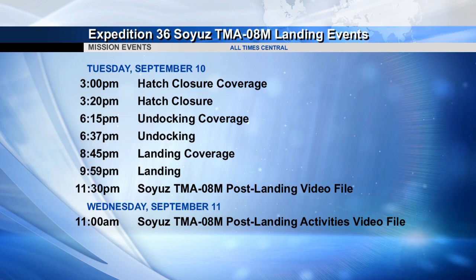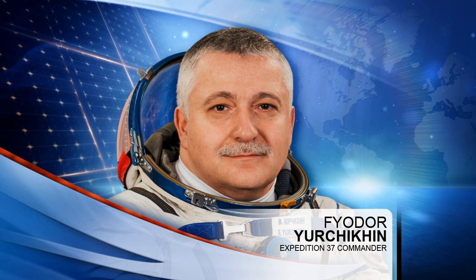They're due to depart the station on September the 10th at 6:37 p.m. Houston time and land in Kazakhstan just before 10 o'clock Houston time that same night. Their undocking from the station next week will mark the start of Expedition 37 and Fyodor Yurchikin's second tour of duty as the International Space Station Commander.